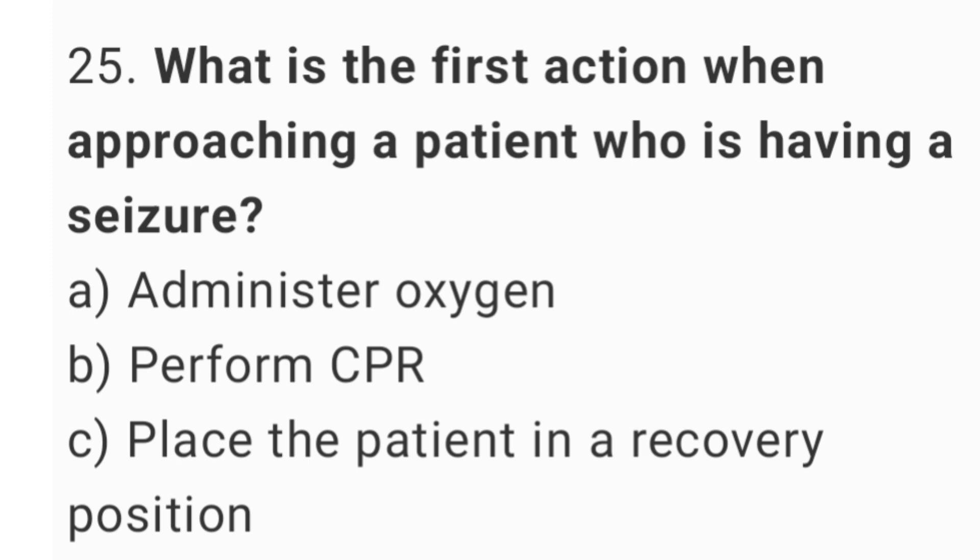Question number 25. What is the correct action when approaching a patient who is having a seizure? The right answer is option C, place the patient in a recovery position.